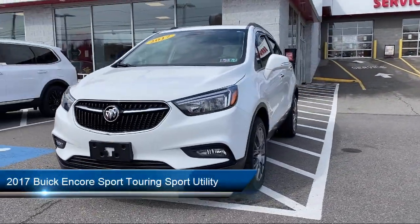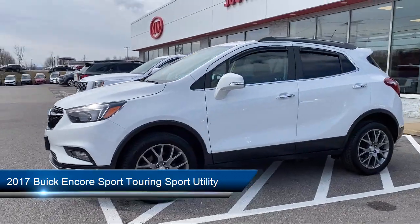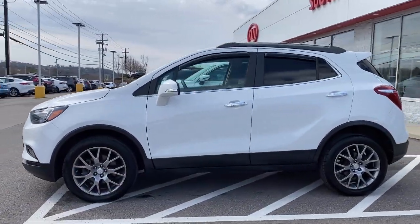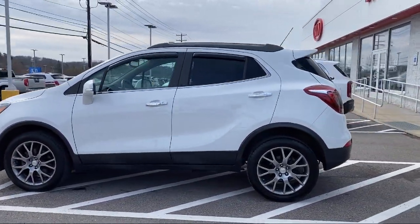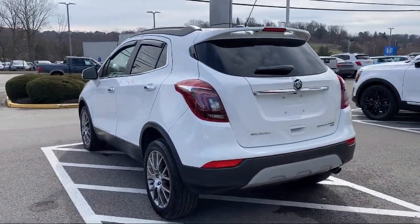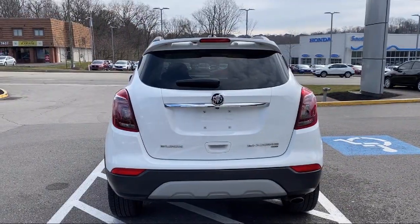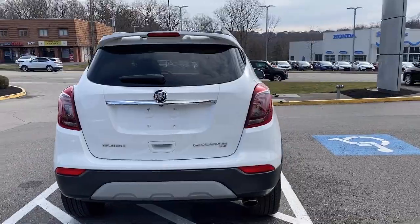It comes equipped with roof rack, tire pressure monitoring system, Sirius XM satellite radio, climate control, rear spoiler, remote start system, premium audio system, fully automatic headlights, keyless entry, rear view camera, and has less than 30,000 miles on the odometer.